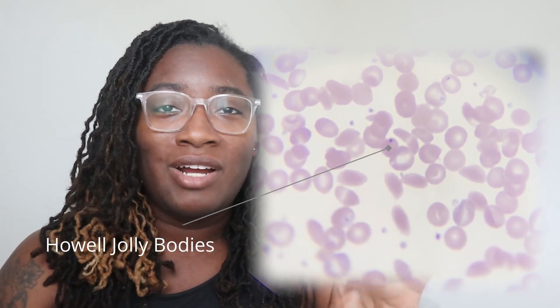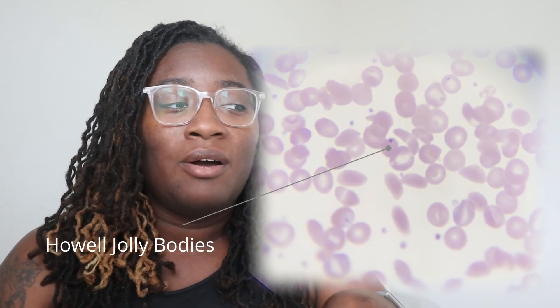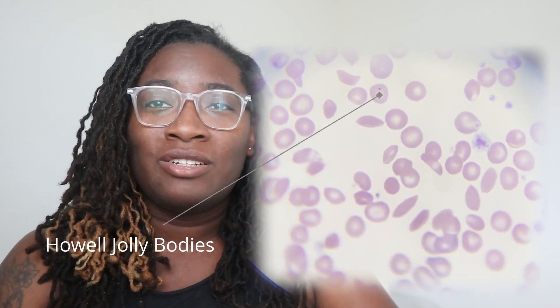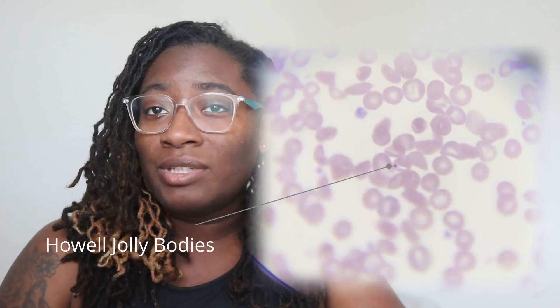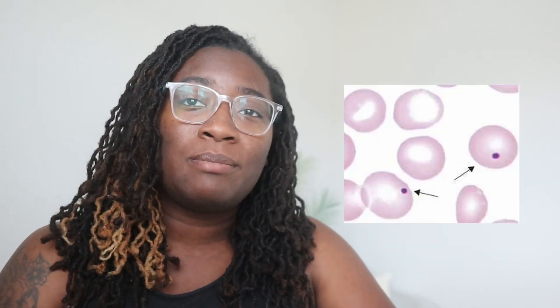The last thing I wanted to talk about was inclusions — findings of substances inside red blood cells. On our slide, we see Howell-Jolly bodies. I went around and found a few examples to show you — they are the random dark dots you see in individual red blood cells. They are leftover DNA remnants from the nucleus that was within the red blood cells at some point. This could indicate something is wrong with the spleen, because normally the spleen would be responsible for removing these inclusions so they would not be circulating in the bloodstream.